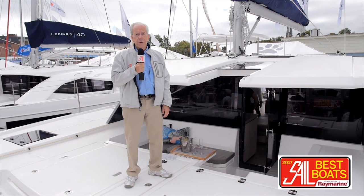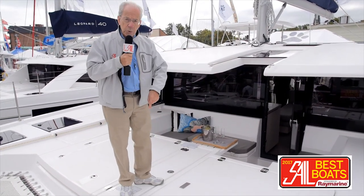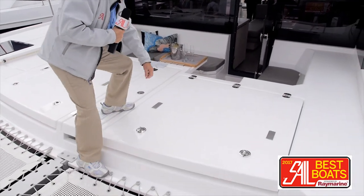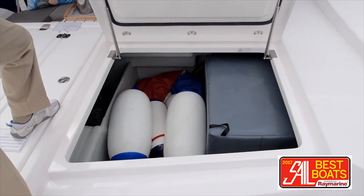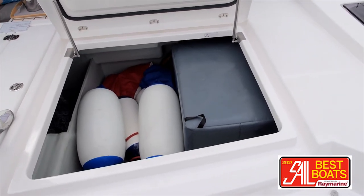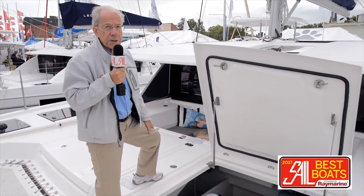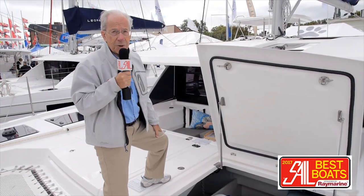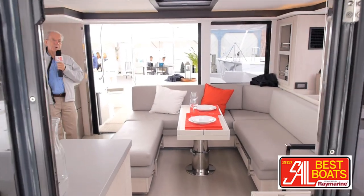Out here on the foredeck, there's more than just the lounge and social area. The two large hatches here lead to space for fender storage and the generator, which is underneath that gray soundproof cover. On the other side are the water and fuel tanks — sizable ones, 300 liters each.